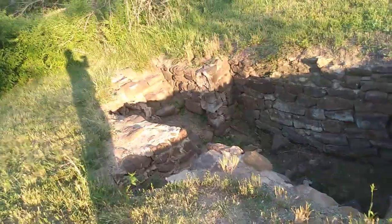Hey guys, so where we're at today is in Lindsborg, Kansas. We're out in this field and this is a historical structure that's here — this would be called a dugout — and the early settlers would have built these with stone.